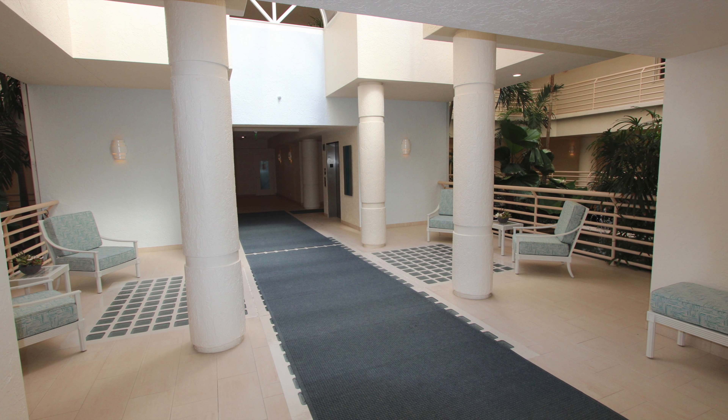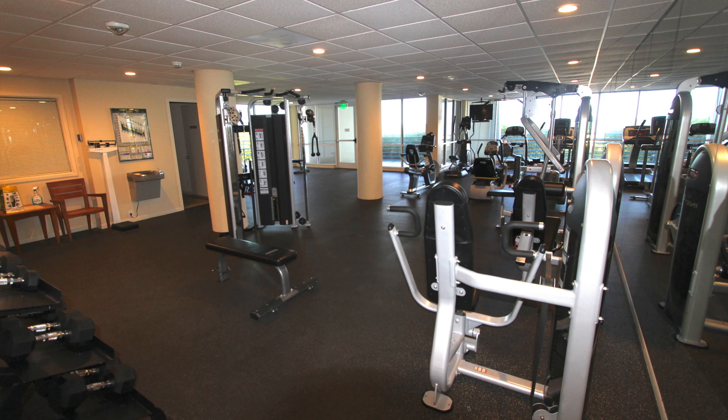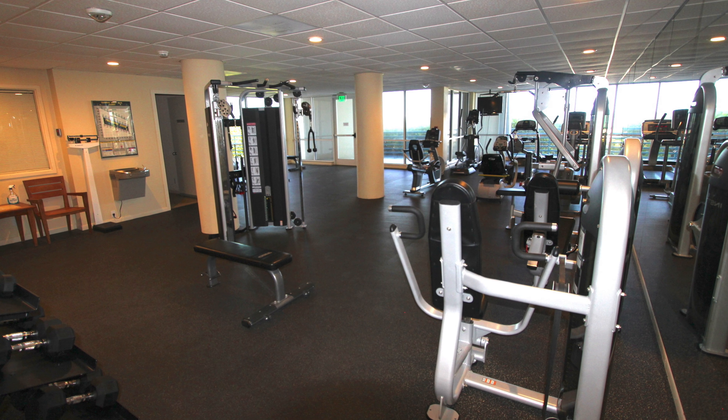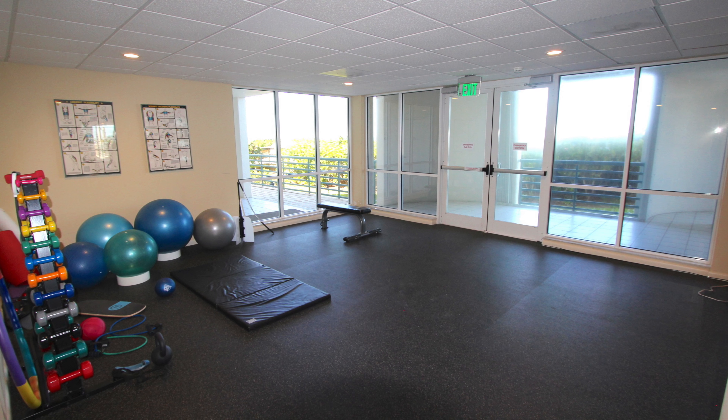The front lobby is an open-style courtyard with relaxing water displays and more tropical landscaping. The first floor features a huge fitness center with exercise machines, free weights, and an aerobics area with great beach views.